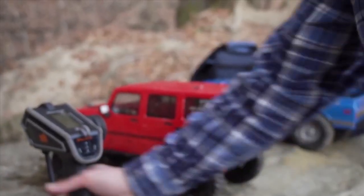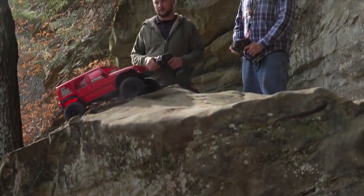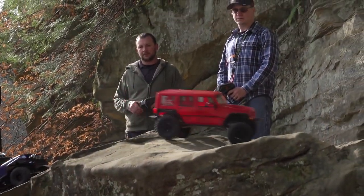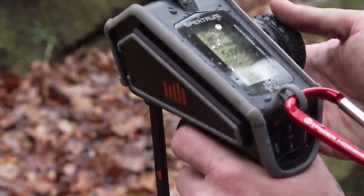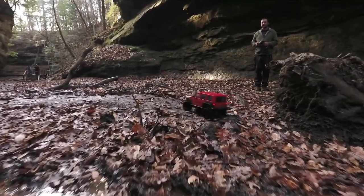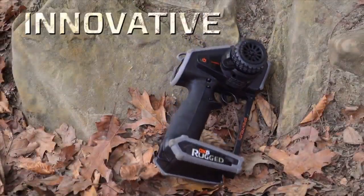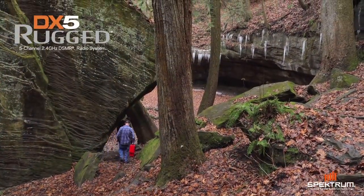With two convenient mounting hooks, you can clip the Rugged to almost anything. Conquer the most challenging RC environments with confidence. Durable. Innovative. Dependable. The Spektrum DX5 Rugged.